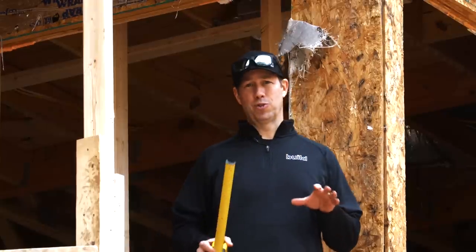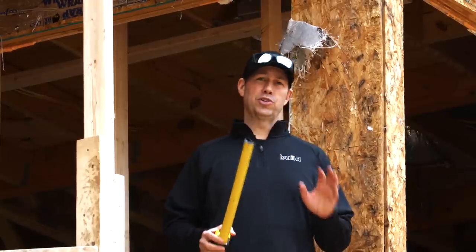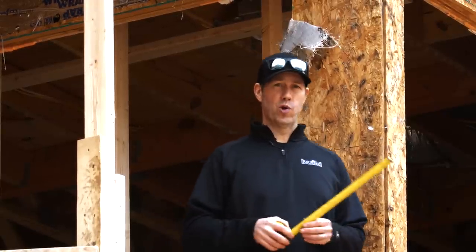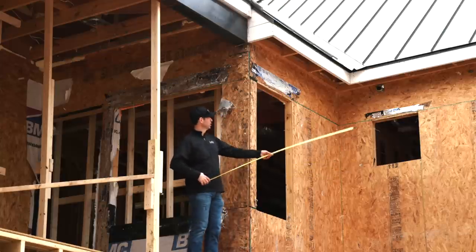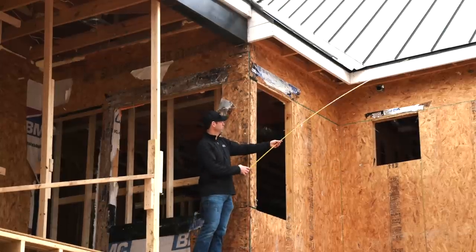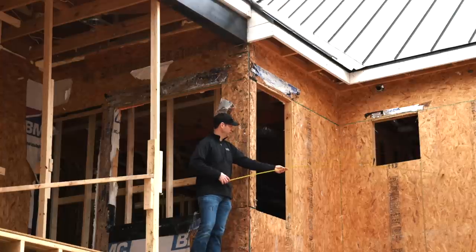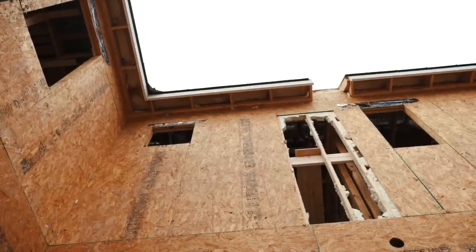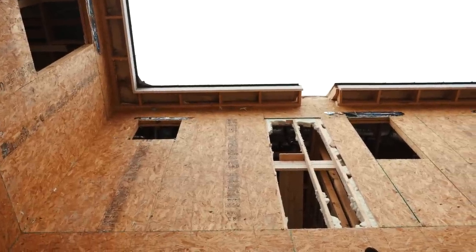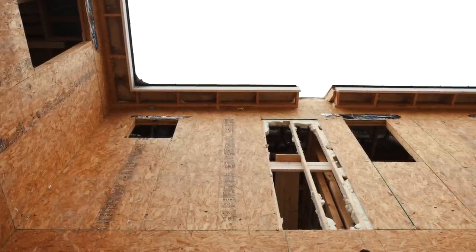We're on the second floor balcony of this house and I'm going to show you some details and where some of the problems were. First, let's look at where we didn't have problems. On this side of the house, we've got maybe a foot to foot-and-a-half overhang, and the OSB here was covered with that inferior house wrap, but we've got no problems because the house had a big umbrella over it and wasn't getting wet.